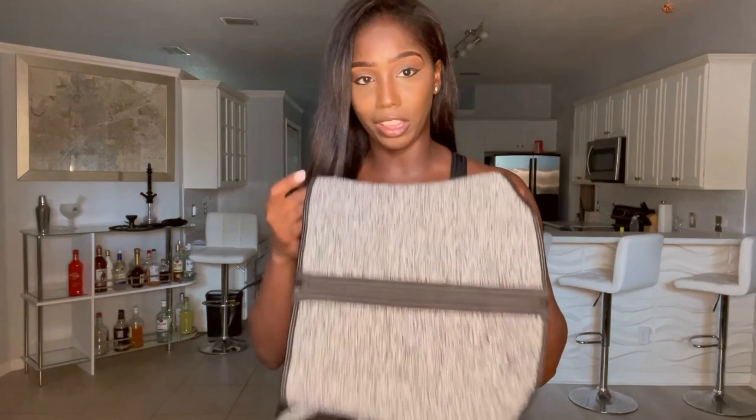I have never had a waist trainer like this, but I think this is gonna be my favorite. I just love the way it looks — if this won't train my waist, I don't know what will.